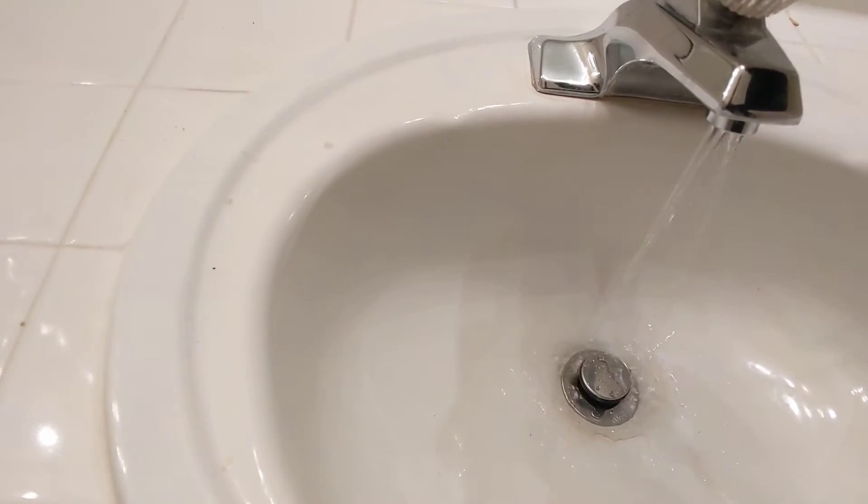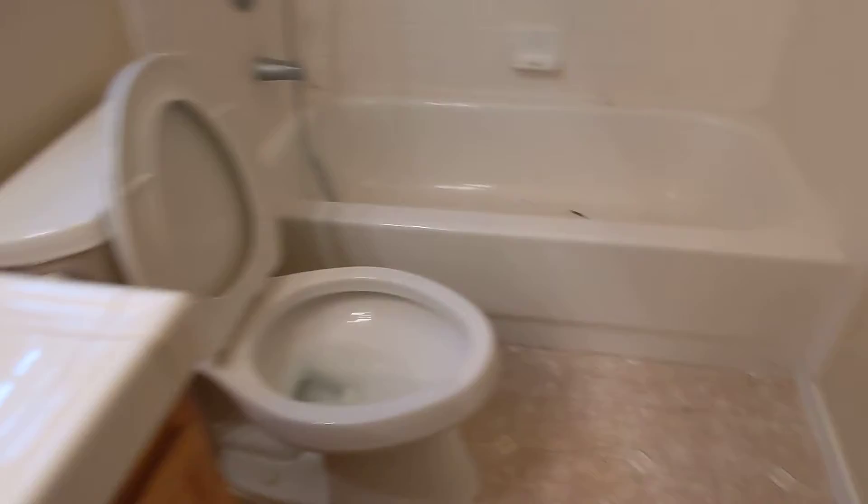And then going into this bathroom — still need to check out the aerator on that one and the tub stopper. I think that's the same.